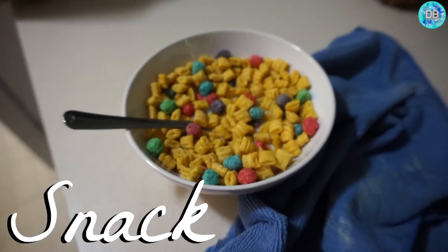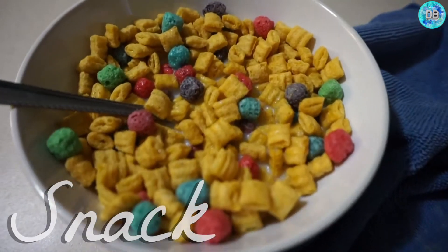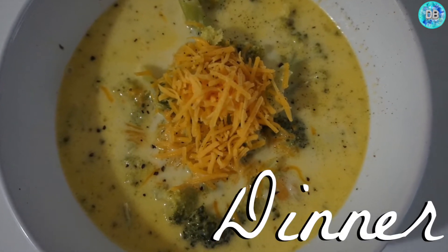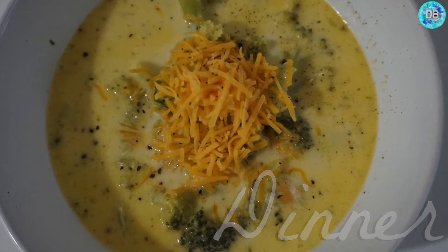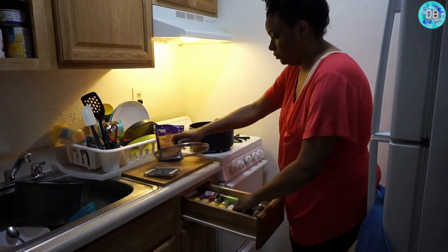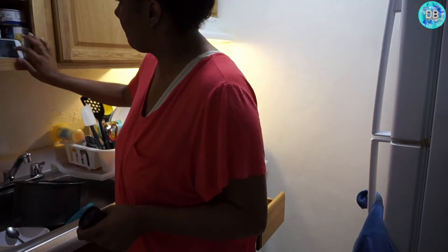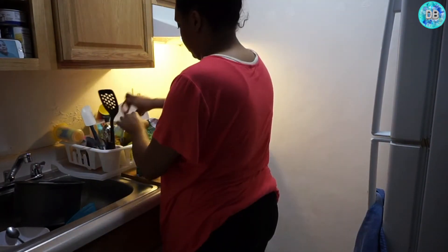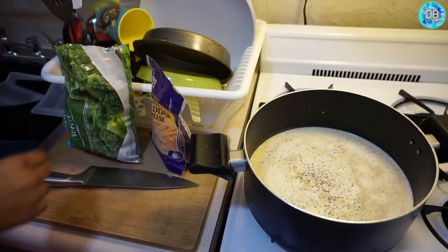This is random, but I just had a bowl of cereal before dinner. And on to dinner — I made homemade cheddar broccoli soup. I'll leave the recipe down below; I got it from Pinterest, where I get most of my meals from. It's basically just heavy cream, a little bit of chicken broth, broccoli, and cheese. That's basically everything you need — so easy and so simple.